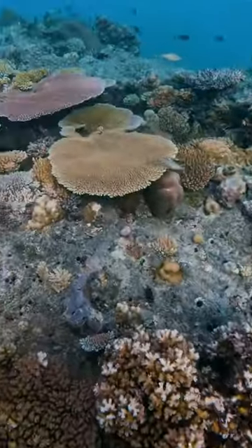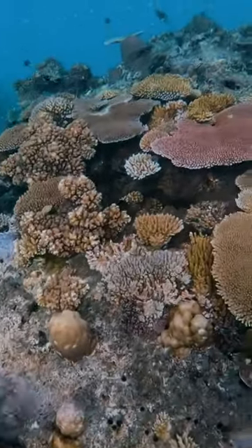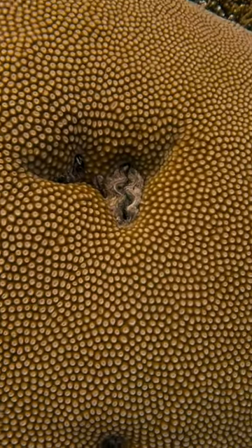On my dive today, I found some of the most amazing corals that I've ever seen, and I wanted to show them to you guys. First, I found this huge, massive rock or something that had a bunch of soft corals living on top of it, and then there's this big clam in the middle.